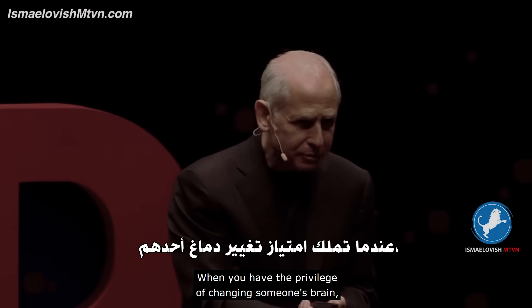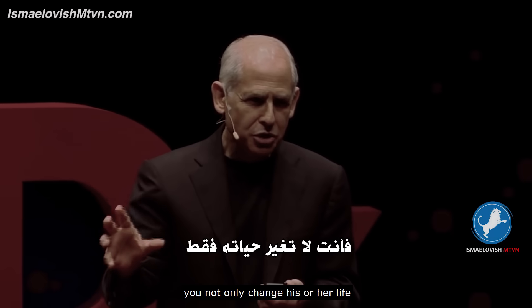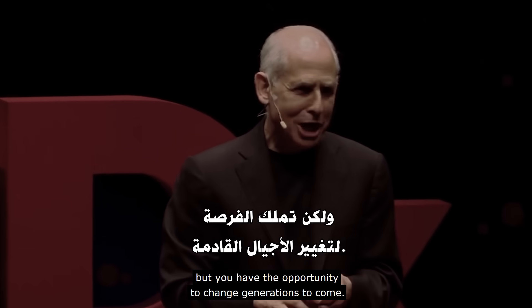When you have the privilege of changing someone's brain, you not only change his or her life — you have the opportunity to change generations.